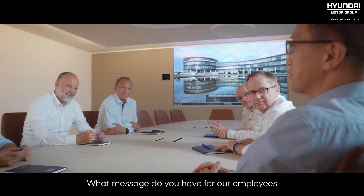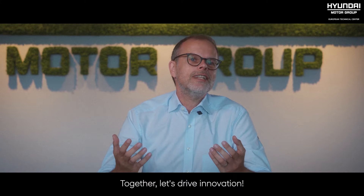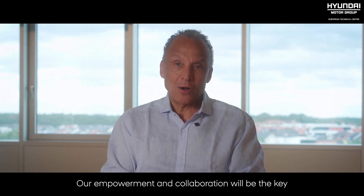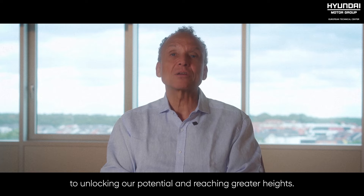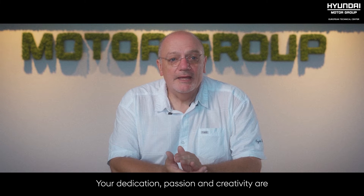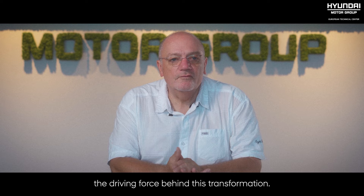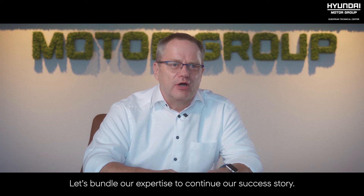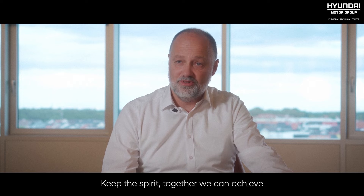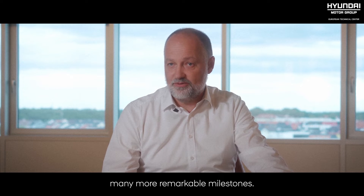What message do you have for our employees as we embark on this new chapter? Together, let's drive innovation. Our empowerment and collaboration will be the key to unlocking potential and reaching greater heights. Your dedication, passion, and creativity are the driving force behind this transformation. Let's bundle our expertise to continue our success story. Keep the spirit. Together, we can achieve many more remarkable milestones.